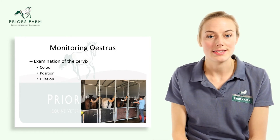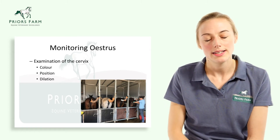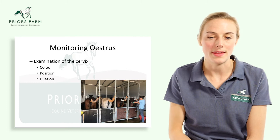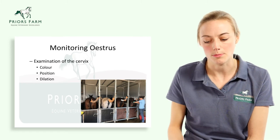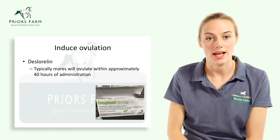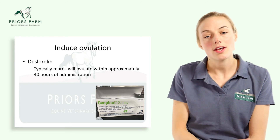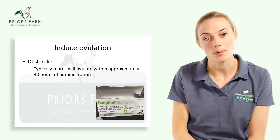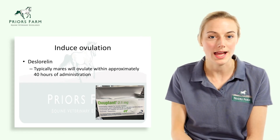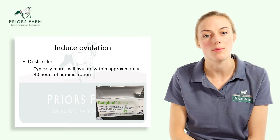We also visually assess and digitally palpate the cervix, looking for a nice pink, fleshy cervix that's slightly dilated, which tells us the mare is in season and ready for breeding. The next step is inducing ovulation. Vets typically use a drug called deslorelin, which when injected encourages the mare to ovulate that follicle within 40 hours of injection. That's when we can think about ordering or having semen ready for when the mare ovulates.